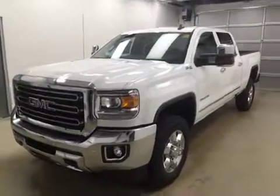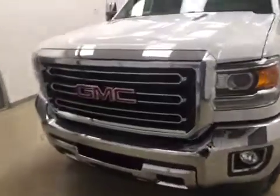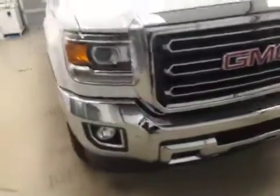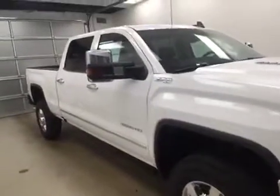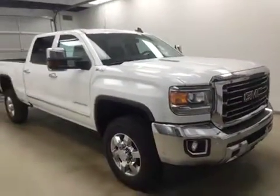This is stock number 172892. You are checking out a 2016 GMC 2500 Heavy-Duty Crew Cab. Our color is Summit White.